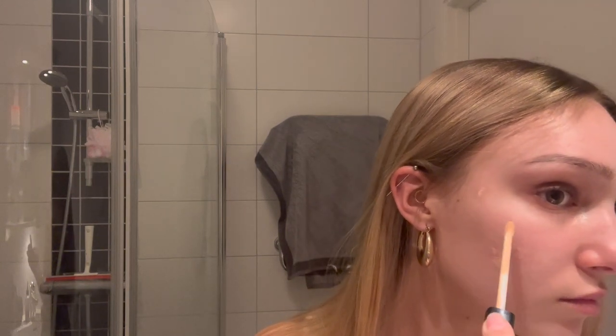I actually want to curl my lashes first because I'm putting concealer on my eyelids as well for this look. I've got some acne scars so I'm going to just spot conceal and dab it in with my fingers.